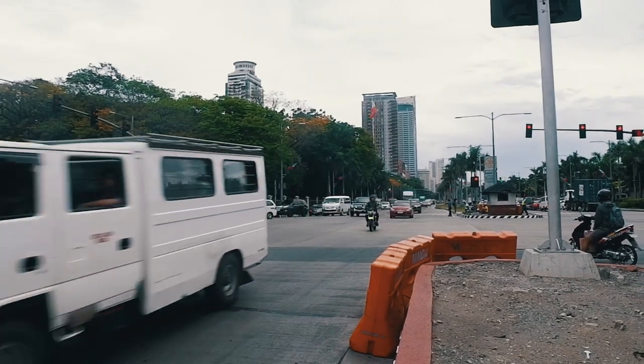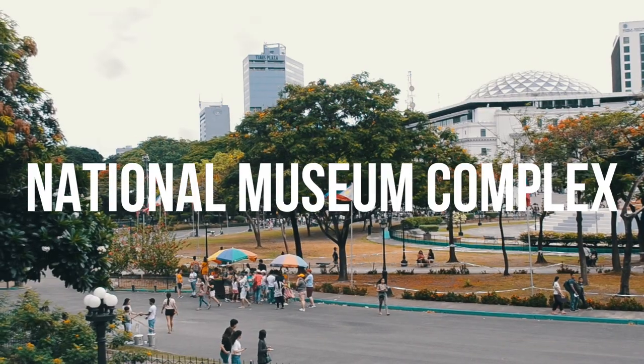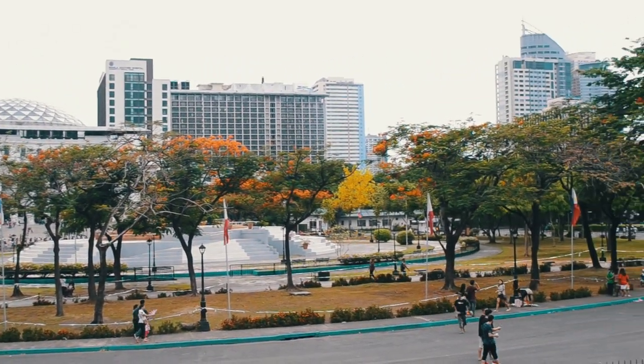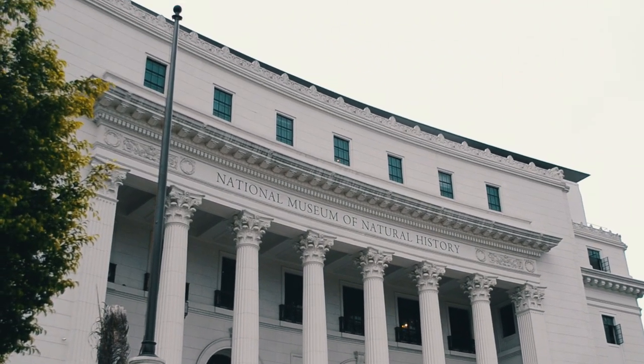As you can see, we walked our way from Manila Hotel to the National Museum Complex. It took us around 10 minutes to get there. The complex holds three museums including the National Museum, the Museum of Anthropology, and the Museum of Natural History.